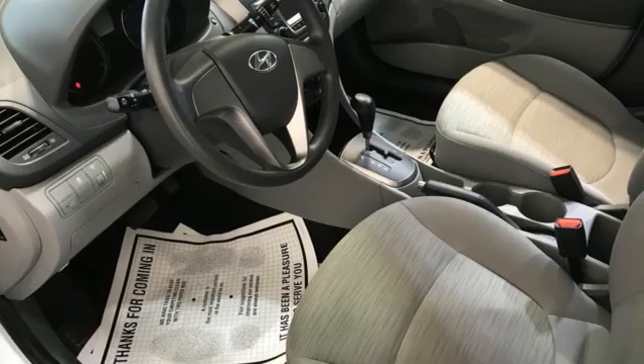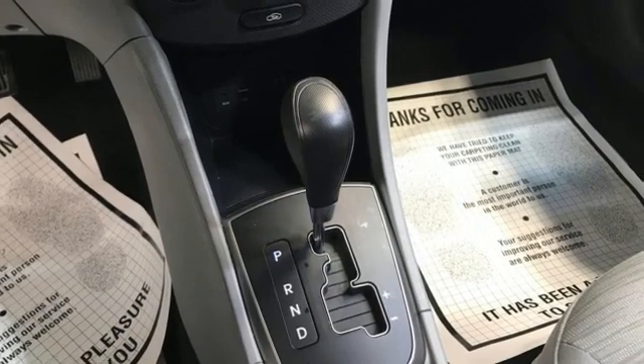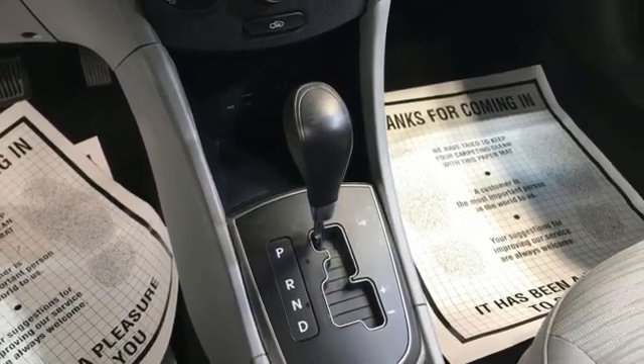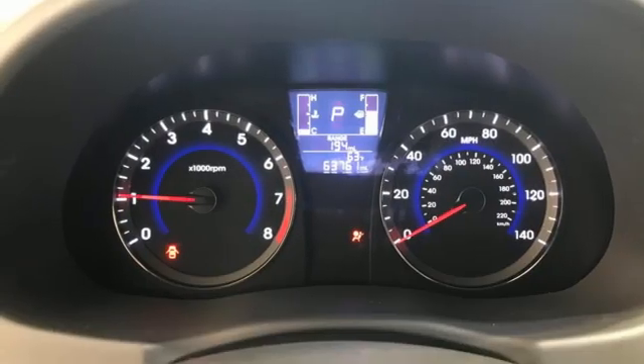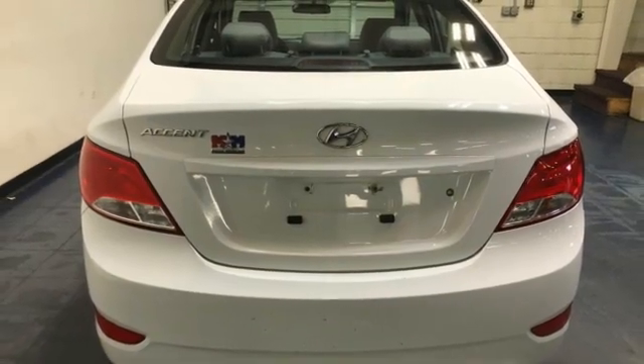When you need to carry cargo more than passengers, this subcompact quickly transforms its second row seating area with the 60-40 split fold-down rear seat back. Add to that keyless entry and USB and auxiliary audio input jacks and you have a ride that's as convenient as it is fun.